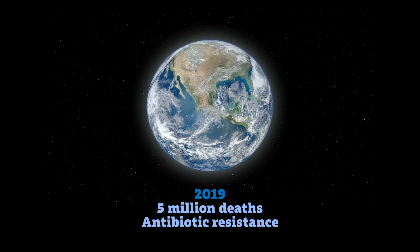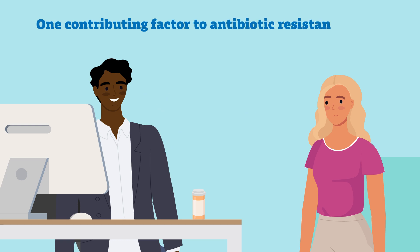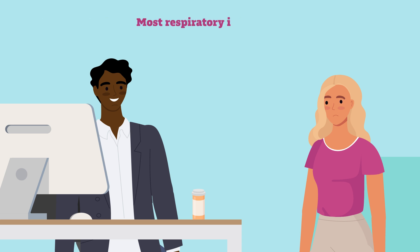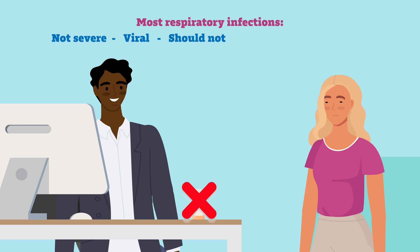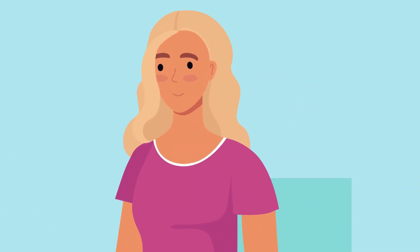Around 5 million deaths were related to antibiotic resistance in 2019 alone, and cases are predicted to rise. One contributing factor to antibiotic resistance is the extensive over-prescription of antibiotics to patients, particularly for respiratory infections. However, 70-80% of these infections are not severe and are often viral and should not be treated with antibiotics. Those patients will recover without treatment and may even be harmed by antibiotics.